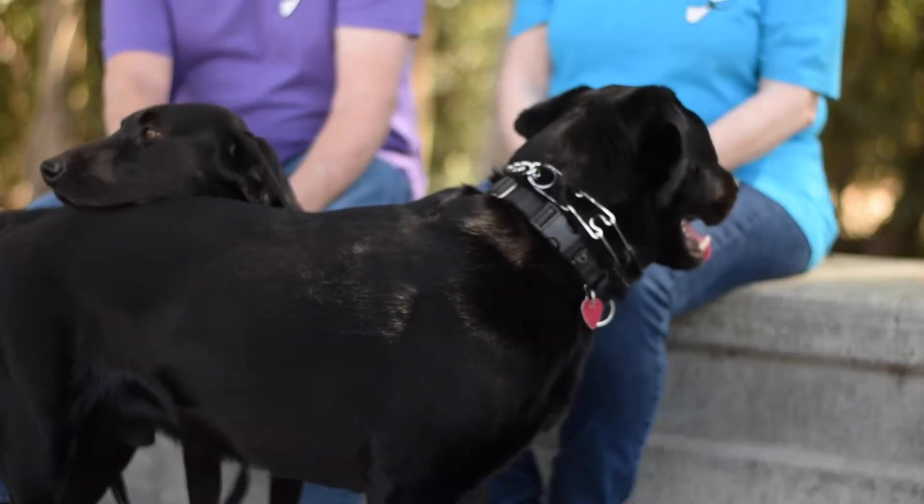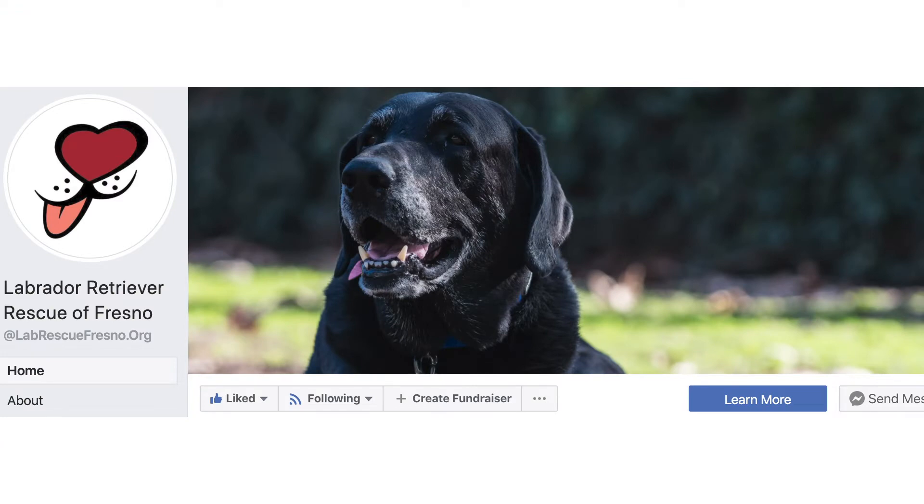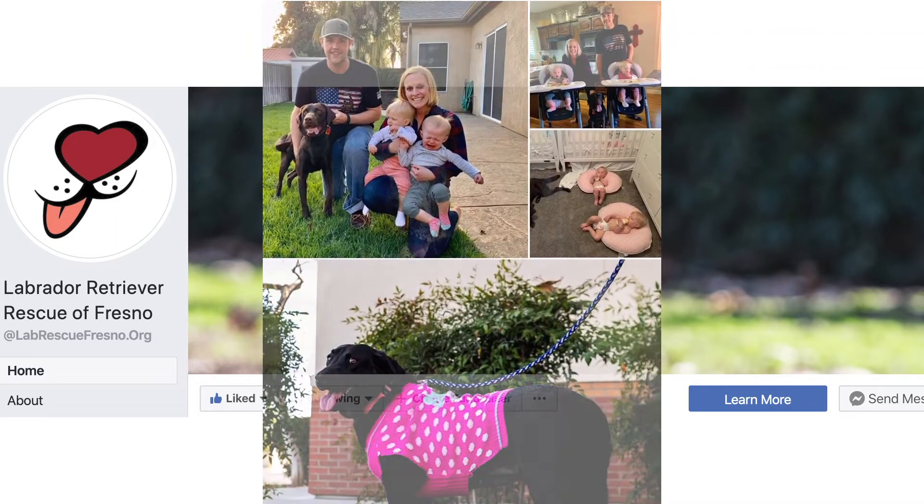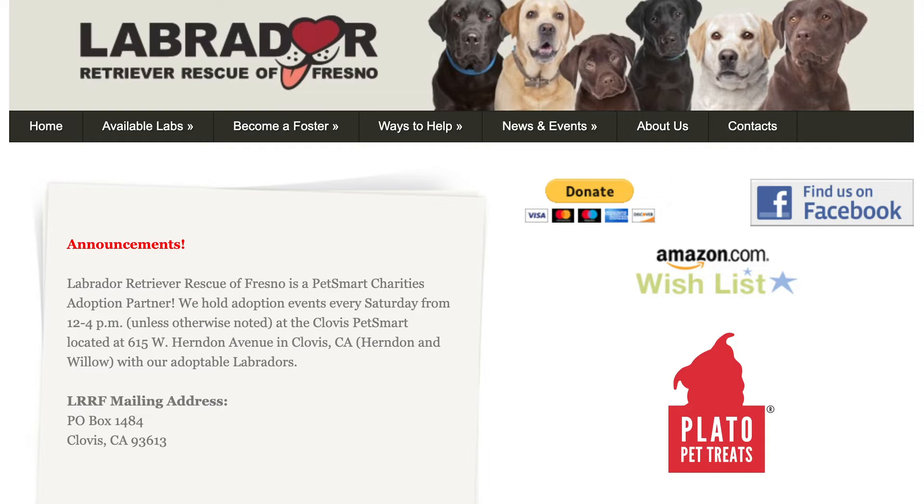One of the reasons we're doing this video is to ask for people's help. She's had two surgeries on the hip, we paid for the spay, x-rays, the operations, and her physical therapy — we've spent a lot of money on her care. We're asking people if they can help us out so we can rescue more dogs like this. We have a Facebook page — Labrador Retriever Rescue of Fresno — and there's a website linked from the Facebook page. You can donate directly through Facebook or mail something in.